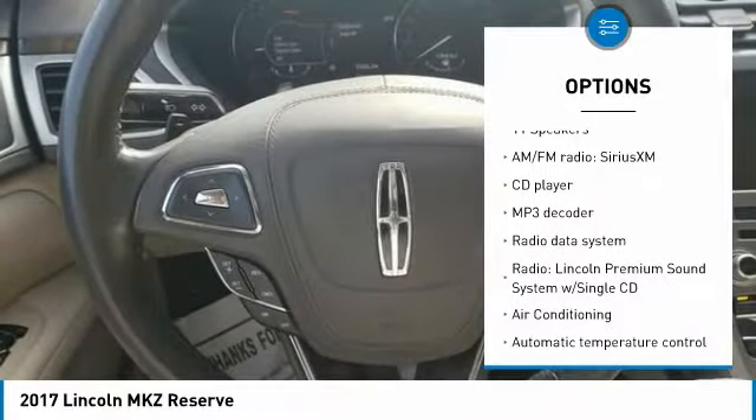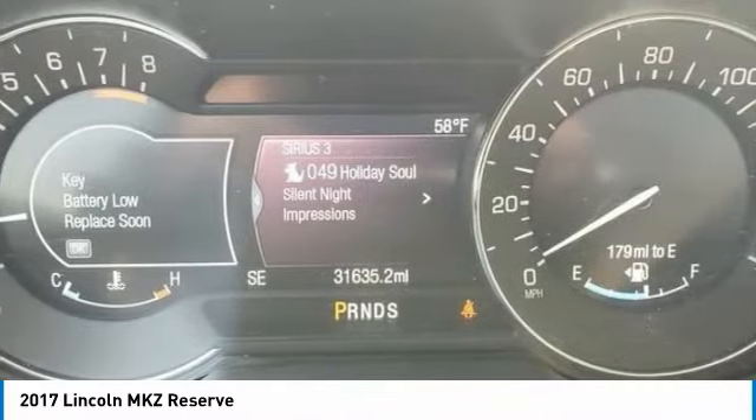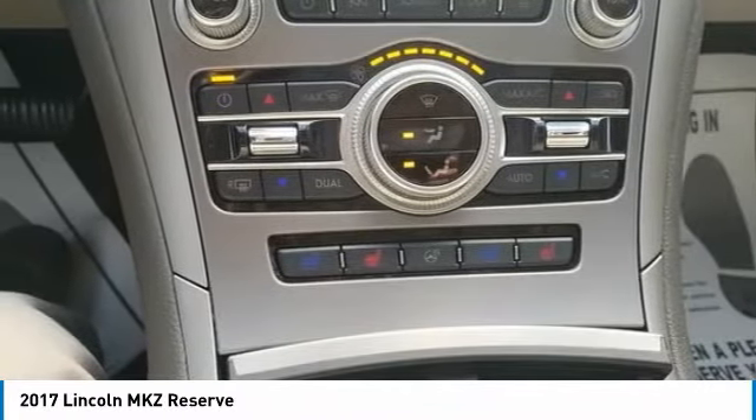Remote keyless entry, four-wheel disc brakes, ventilated front seats, speed control, rear window defroster, navigation system. Come take a test drive today.